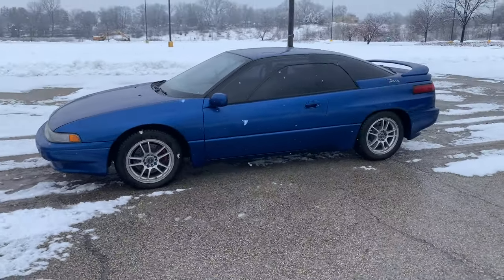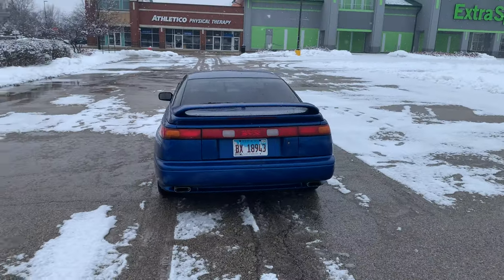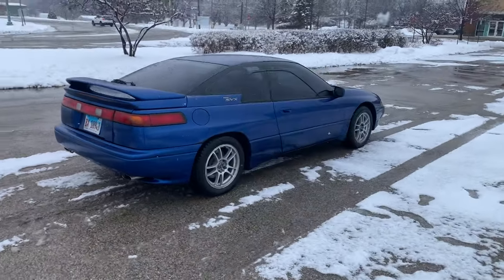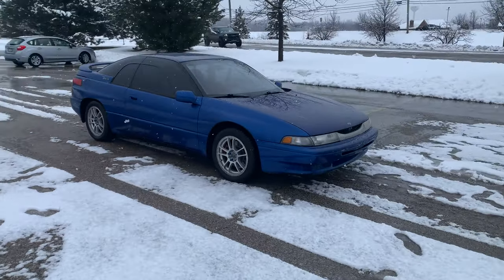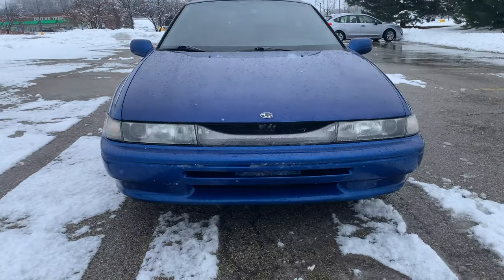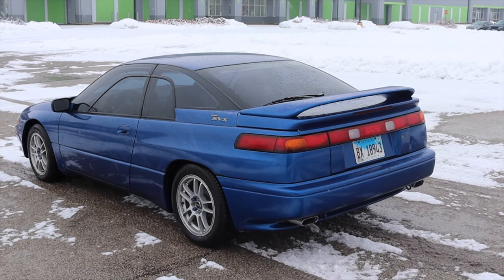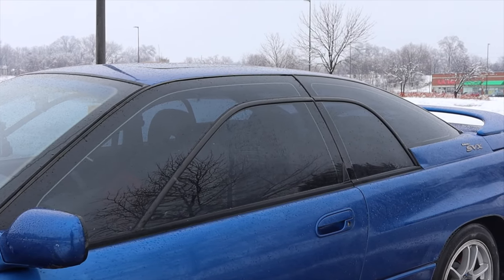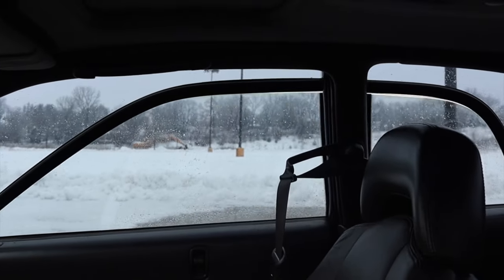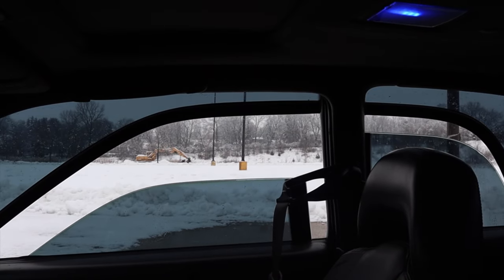The car looks really cool — it sort of looks like an Eagle Talon. It looks unique and it's just such an interesting thing to look at. Driving it has been an amazing experience, but just looking at them is an experience all its own. The name SVX stands for Subaru Vehicle X. My favorite feature is the split windows — the person who designed this vehicle also designed the DeLorean. The theory is that you can open your window in the rain and won't get wet.